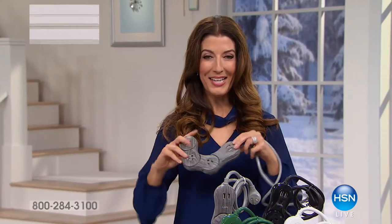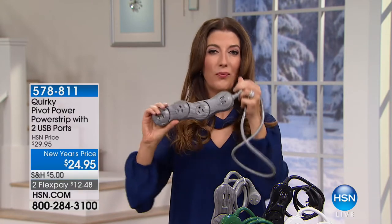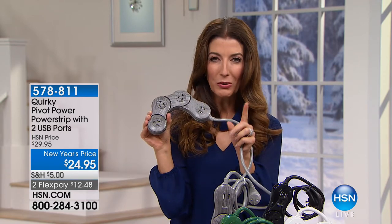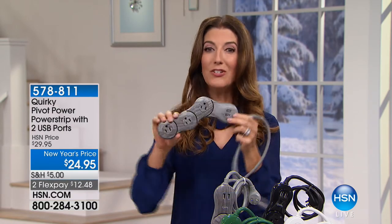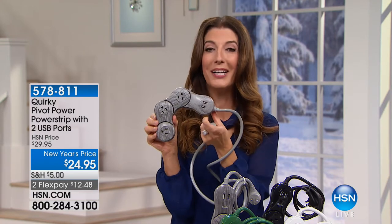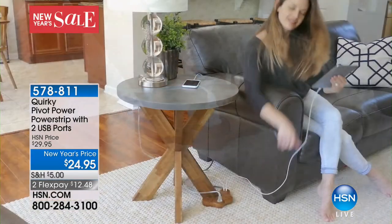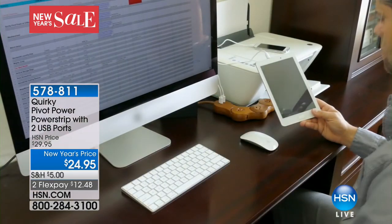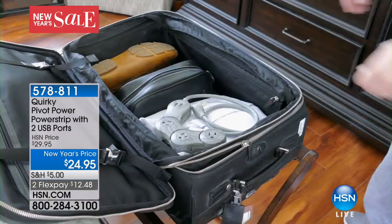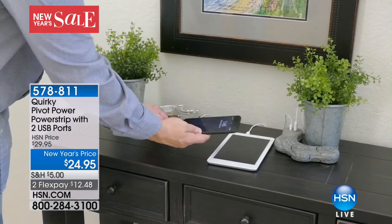Good morning, my name is Sarah Anderson. We are going to put a twist on a classic old-fashioned power strip. Do you ever notice how your outlets and adapters — those big plugs — never have room on traditional power strips? Not anymore, thanks to the Quirky Pivot Power. You're getting three outlets, two USB ports, and some really fun fashion colors.